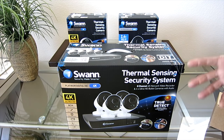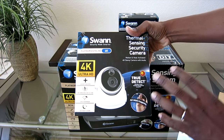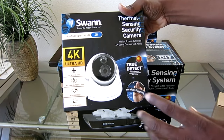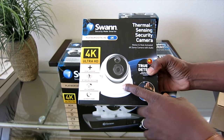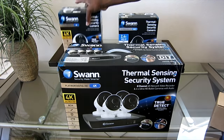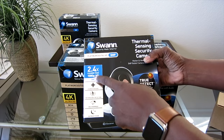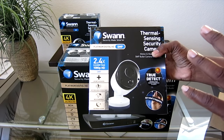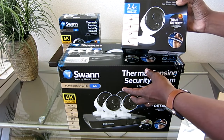I also got a couple of other Swan goodies. I have this dome camera here — it has 4K and a built-in microphone to detect everything, same as the cameras in the new system. I'm actually going to install this on the side of my house so when people come to the side gate, I'll be able to see them there as well. And I also have this five megapixel camera, which is 2.4 times clearer than 1080p.